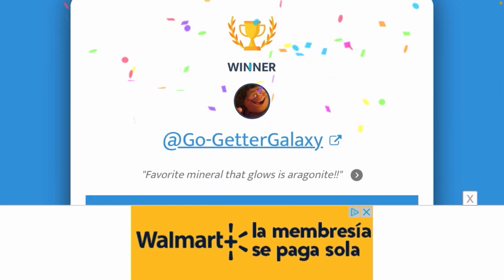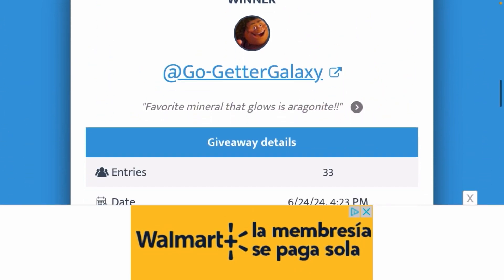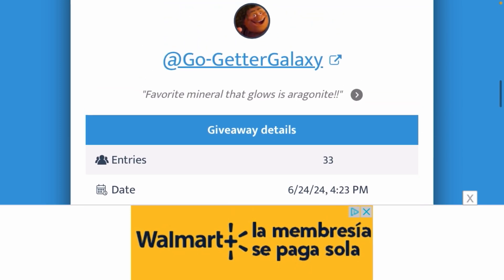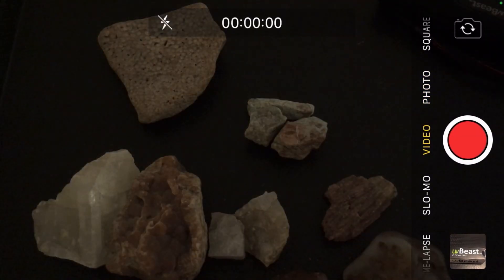Congratulations — it's Go-Getter Galaxy! Favorite mineral that glows is aragonite. You have one week to email me; the email can be found underneath the channel description, or send me a message on Facebook. After the week I'll choose a new winner, but make sure to send me your address so I know where to send the box. Again, congratulations on winning. I hope you guys have a fantastic week — rock on, find some cool glowing rocks, and I'll see you guys next time. Peace out.